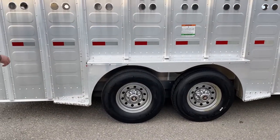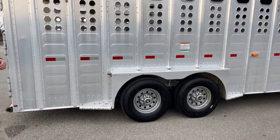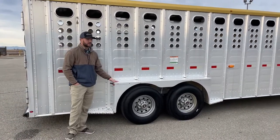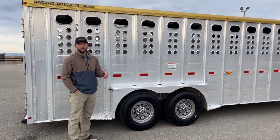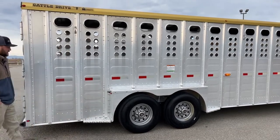The cool thing I like is the way they box out this wheel well — it gives you a nice little place to jump up and check on your animals, and a nice place to set stuff too. A lot of times you won't get a flat surface long enough to put water buckets on. So if you're hauling show cattle, horses, or something like that, it gives you a cool option to set water buckets or grain buckets and feed whatever you're hauling right here.